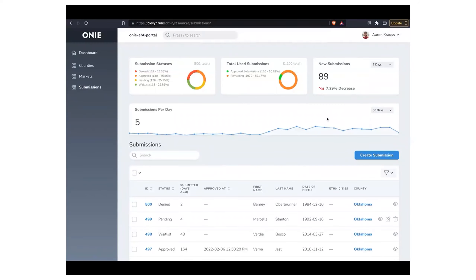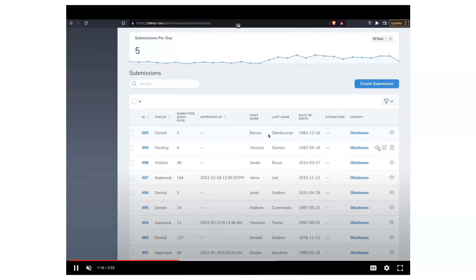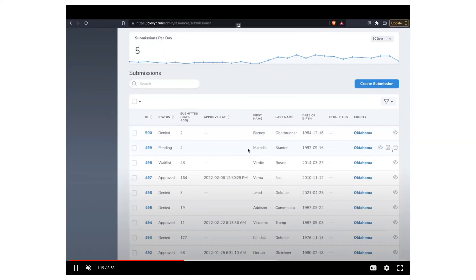The back end shows all your different submission data — this is not something a senior would see. You can see all submission statuses, how many applications you have in total, and you can go through each submission individually. You can see the participant's name, date of birth, and county. You also have the ability to view, edit, or delete submissions as well.